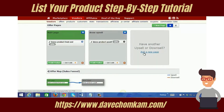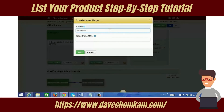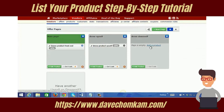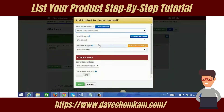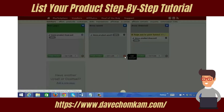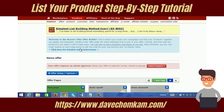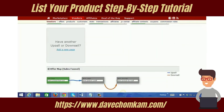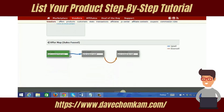Now we're going to create a downsell. I add a product — I've already created these products before I shot this video so they're already set up, but they're very easy to set up. I set the commission rate to 50% and save. Now I have a main offer on the front end with an upsell and a downsell. You can see the funnel map down here — from the front end it goes to the upsell and then to the downsell.